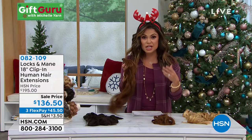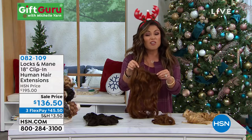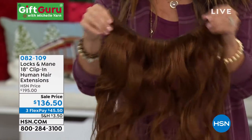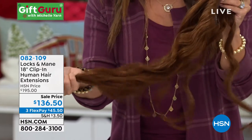Sometimes they look like shiny doll hair. Sometimes they're super heavy and they pull and tug on your hair. A lot of them you can't even style or do what you want to them. I want to introduce you to the most high quality, most realistically natural hair extensions from Locks and Main.